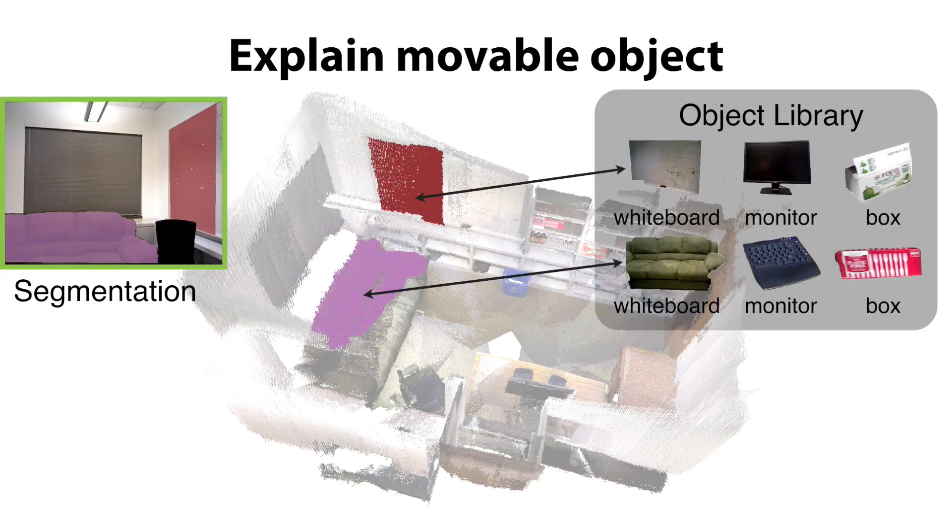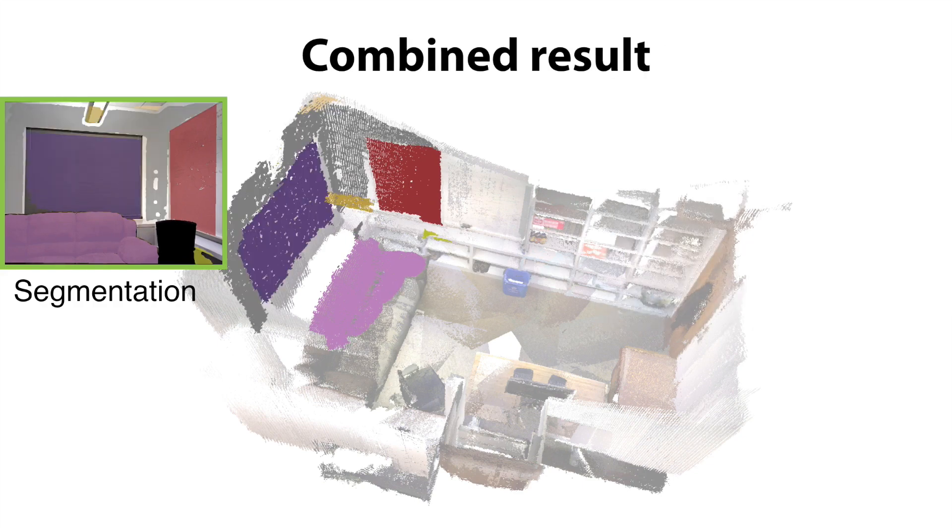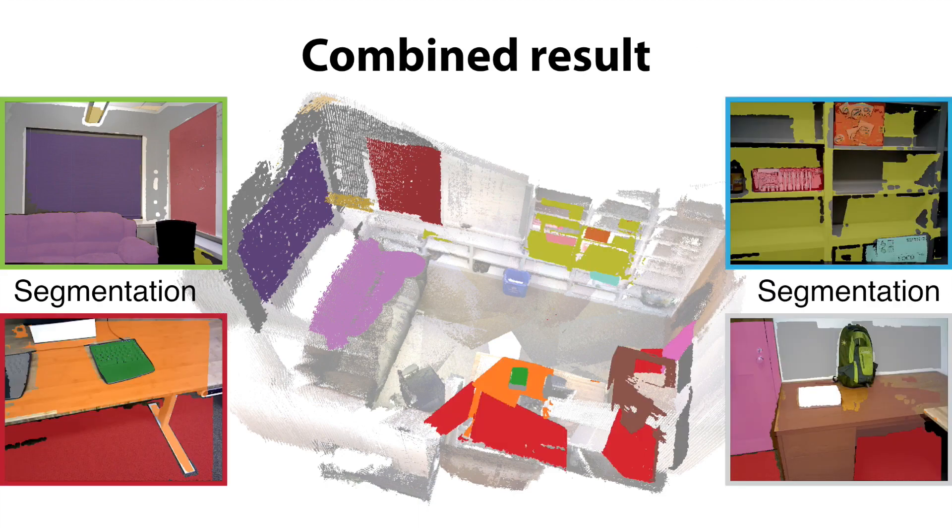To recognize the remaining region, the robot matches the movable objects to the library to estimate a 6D object pose. Then we combine the results for both the movable and non-movable objects.